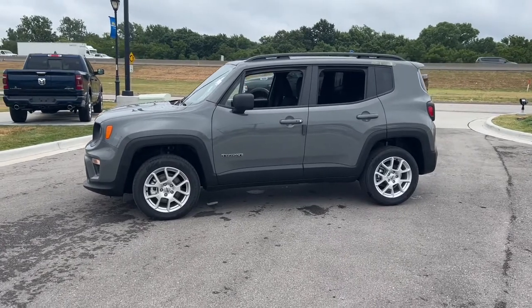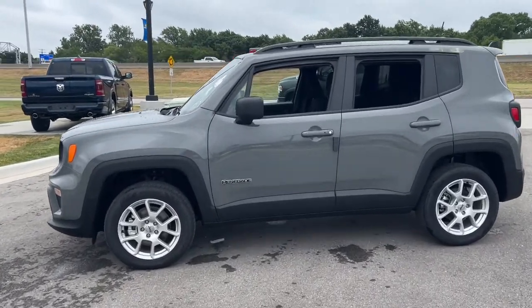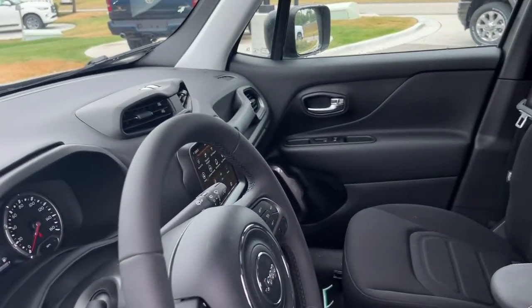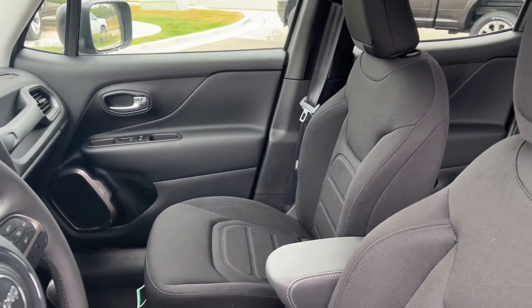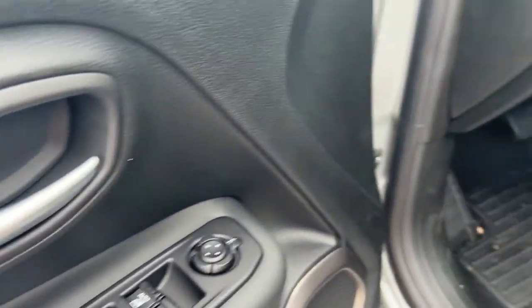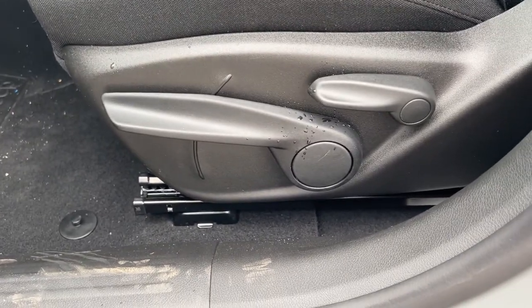The following are some of this vehicle's highlighted options: keyless entry, navigation system, four-cylinder engine, backup camera, satellite radio, remote engine start, lane-keeping assist, heated mirrors, fog lamps, iPod and MP3 input.